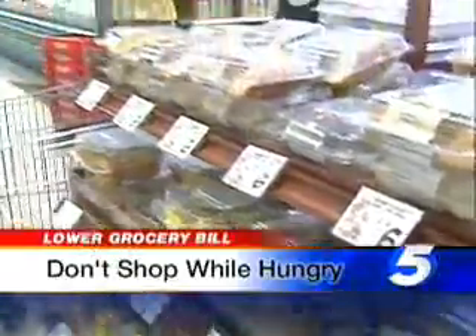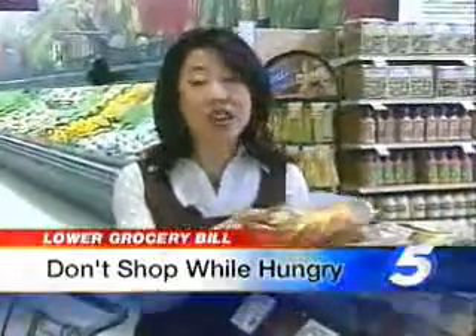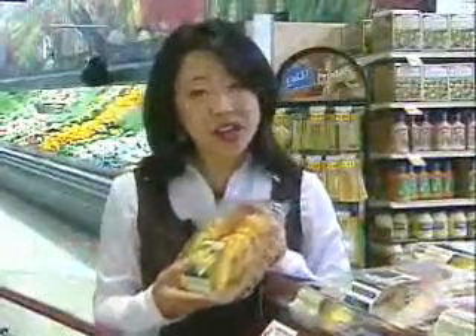And I always make sure I've eaten — seriously, that's a biggie. The fifth way to save money at the grocery store is to make sure you don't go shopping when you're hungry. You may end up buying junk food that you really don't need. You also want to make sure your kids are well fed, so they don't want food that you don't want to buy. I've made that mistake so many times and probably ended up with cookies just like she was holding.